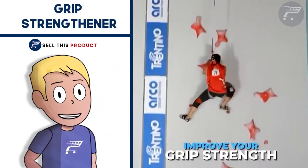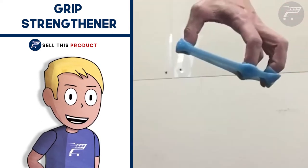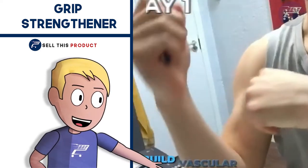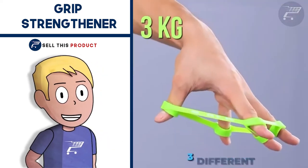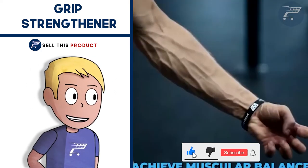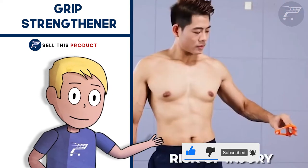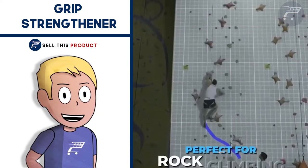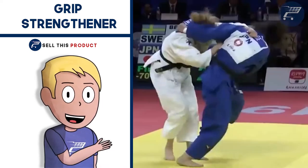Next up we have the Grip Strengthener. This grip strengthener improves grip strength and prevents injury by training the extensor muscles in your finger and forearm. Elbow injuries and forearm pain is a familiar thing among people who participate in repetitive activities that use only the flexor muscles of the forearm — such activities like rock climbing, tennis, weight lifting, and many more. All these people will most likely experience repetitive strain injury.